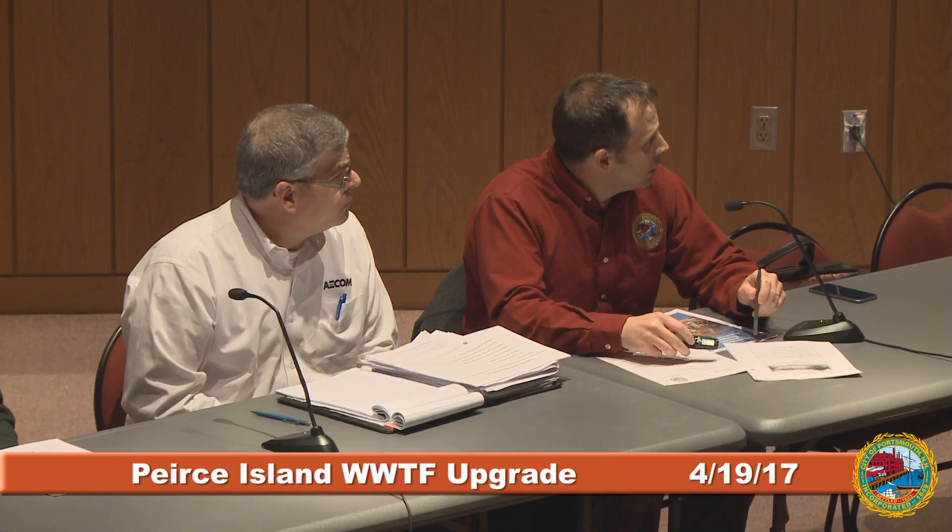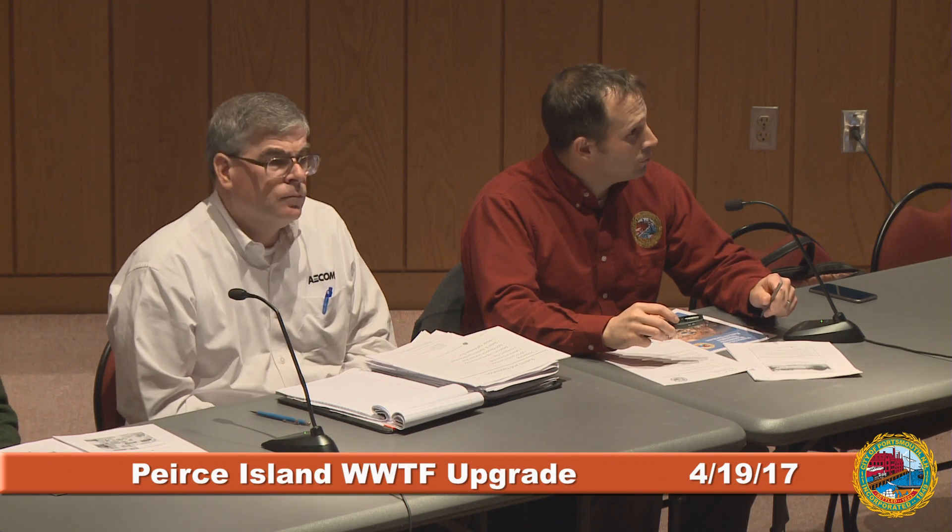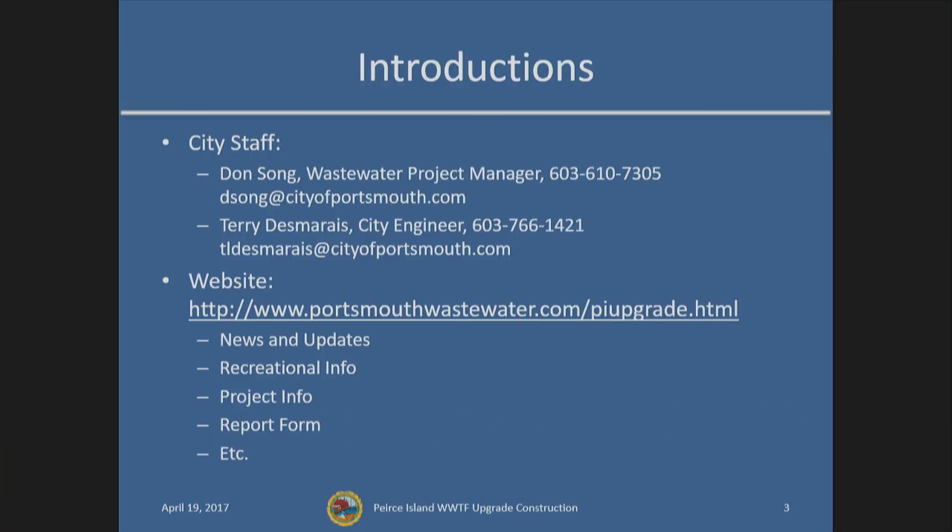Today we'll be following through: work completed since the last meeting, a summary of work to be completed in the coming month, and in the next six months, upcoming events that will impact the area of the island, an opportunity for public input and comments, and when our next public meeting will be. As a reminder, we have a project website at portsmouthwastewater.com/PIupgrade, also accessible via the city of Portsmouth wastewater web page, which provides a weekly update of upcoming work and the general framework of traffic for the week.